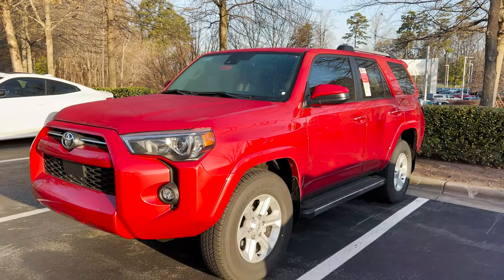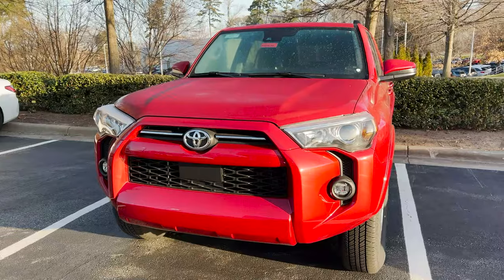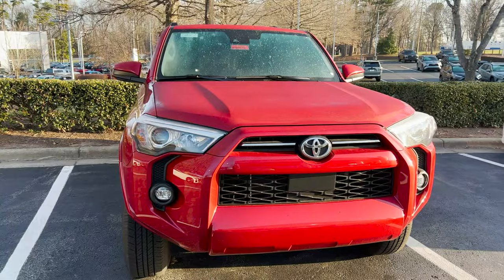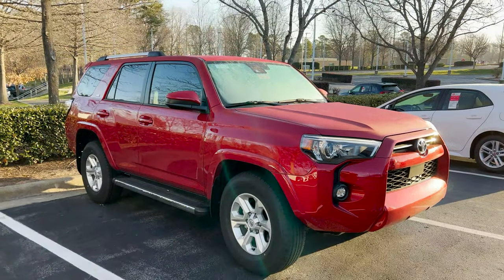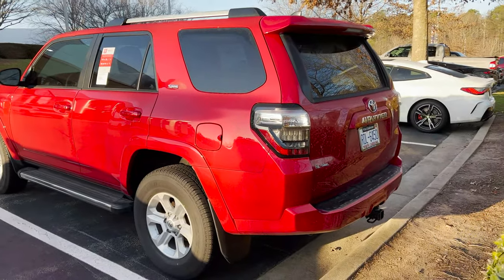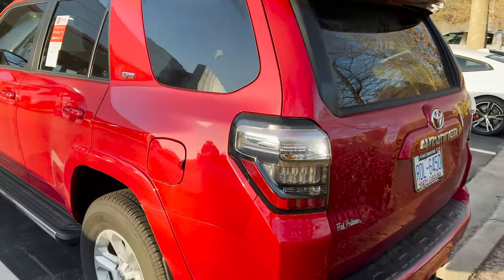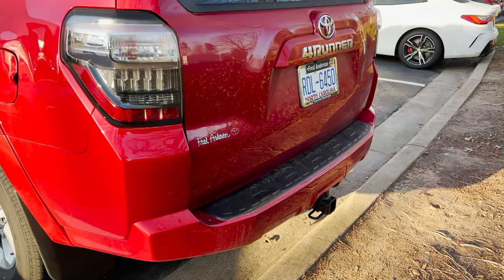Now look at the grille — this is stock on an SR5 and SR5 Premium. It's color keyed; it does not have the Toyota Heritage grille. This is of course in the Barcelona red color. And then this is what it looks like on the back — notice that SR5 is in chrome. When you get an XP package, it's going to say XP on it.